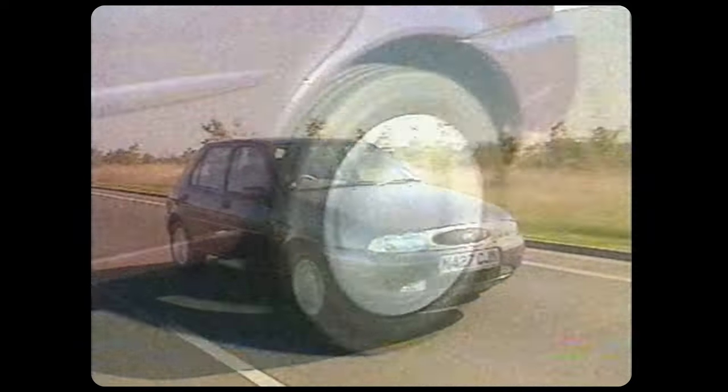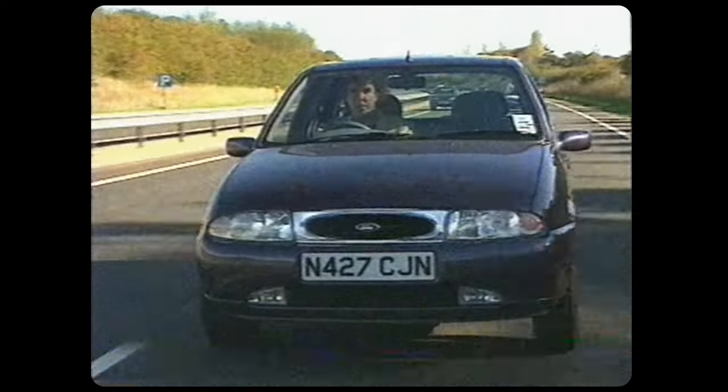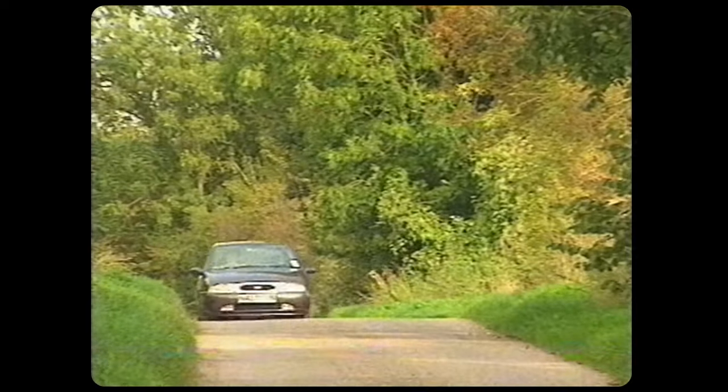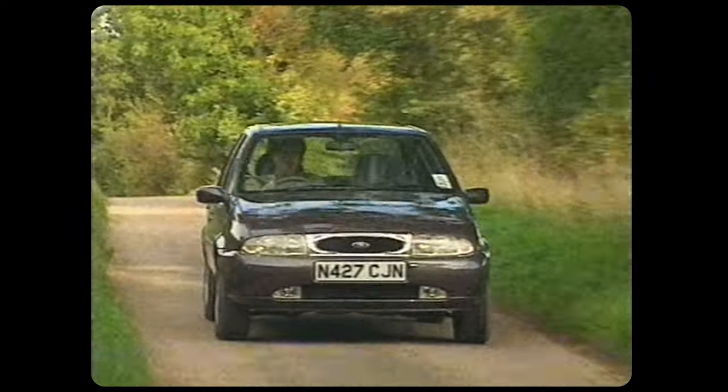This may look pretty much the same as the old model, but that new front end hides a happy secret. Without affecting all the old model's good points — and there were many — there's been a complete transformation in the way it feels, and that's largely because of a new engine.